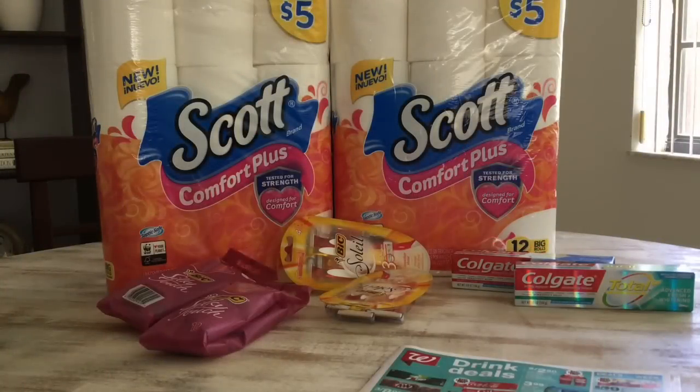Hi guys, welcome back to my channel. This is my Walgreens tour for the week of April 21st through April 27th. This is a really slow week — it was the Easter weekend — so it's a pretty slow week at quite a few stores. But the few deals that I do have are pretty good. So let's go ahead and jump into this deal real quick.